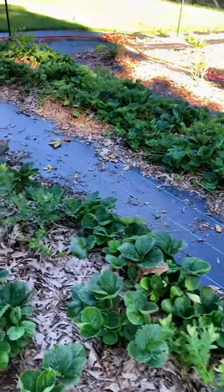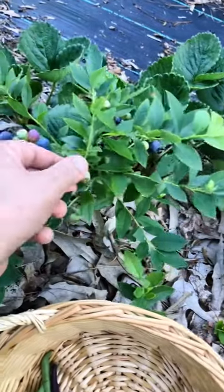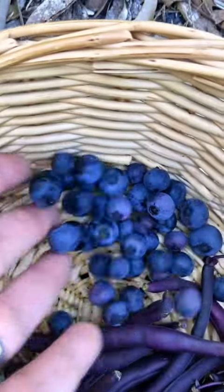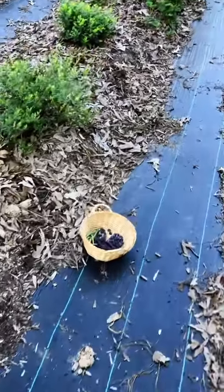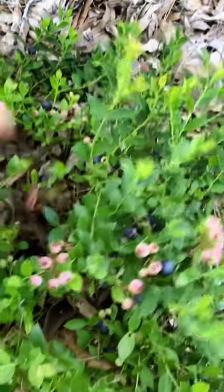I'm in the berry patch and now I'm gonna collect some blueberries. I'm just going up and down my rows and even though my blueberries are small they are popping right now. I can't wait to fully fill out the berry patch and to see what it'll look like 10 years from now.